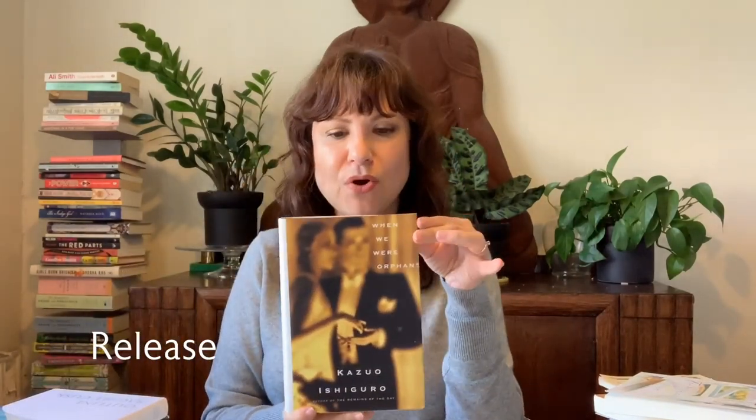Now for what I'm releasing back into the world. I'm going to send back *When We Were Orphans*. I love Ishiguro, but this wasn't one of my favorites — he sets it up as a mystery and it just didn't work for me. I'd rather keep shelf space for the Ishiguros I love dearly, like *The Buried Giant* and *Remains of the Day*.